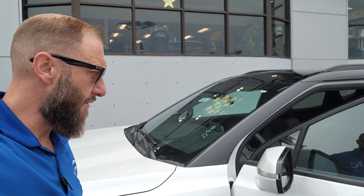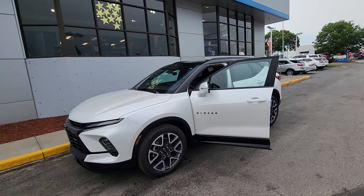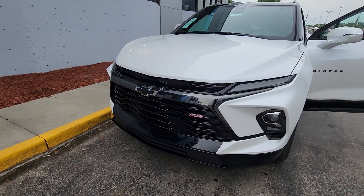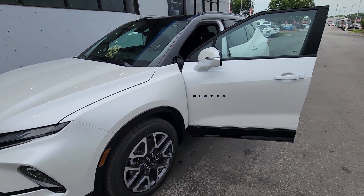Good morning, Mark here at Cable Dahmer Chevy. Today we're taking a look at a Trailblazer. I really like the black on the bottom and the black on the top with the white in the middle — it gives it a really clean look. This one's the RS package, so you get that black bowtie. The black appearance package up front gives you that sportier look, and you do have projection LED lights on this thing.